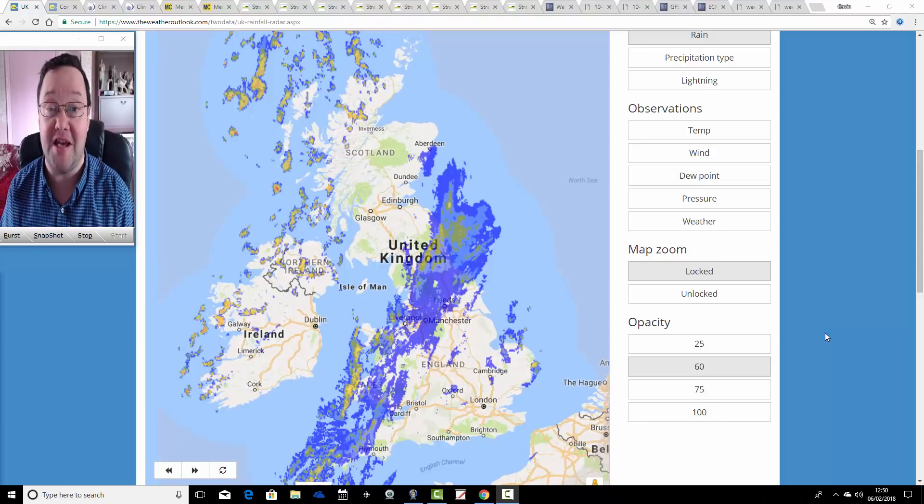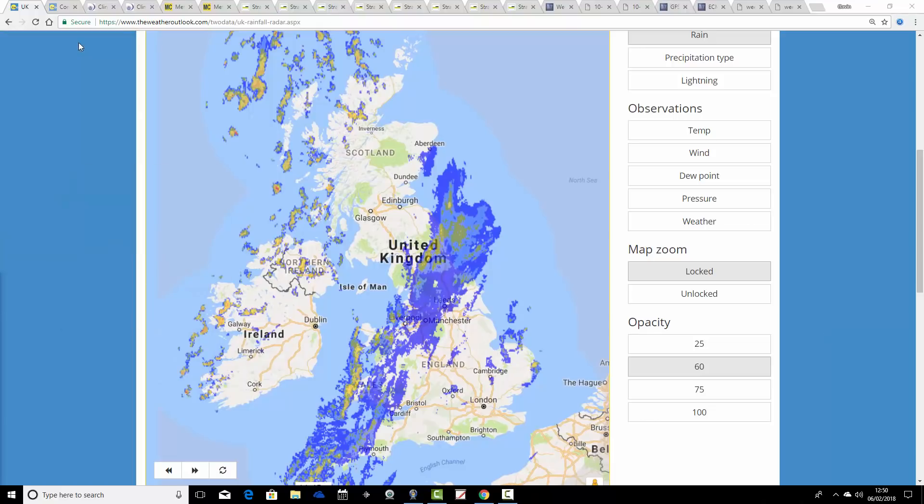We'll begin by having a look at the situation with the snow because we've got some snow falling across parts of the country right now. Looking at the radar picture from the Weather Outlook, we've got this band of precipitation through northern England, down to Wales and southwestern England. Most of this is snow.